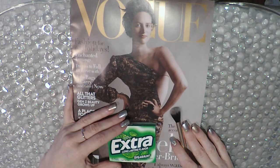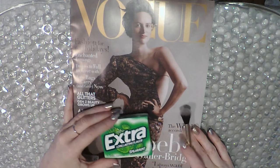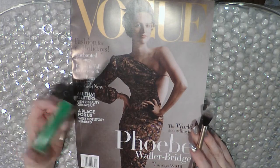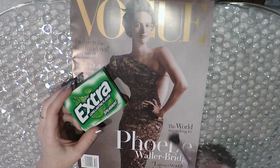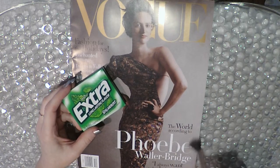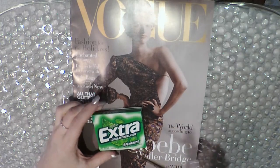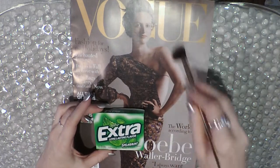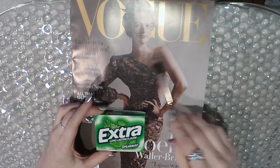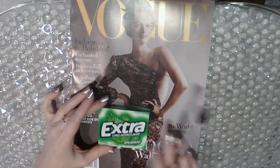Hi guys, welcome back to another magazine flip-through on my channel. Today I have Vogue magazine December 2019 featuring Phoebe Waller-Bridge. I am doing extra spearmint gum and using this small thin brush, so let's get started.